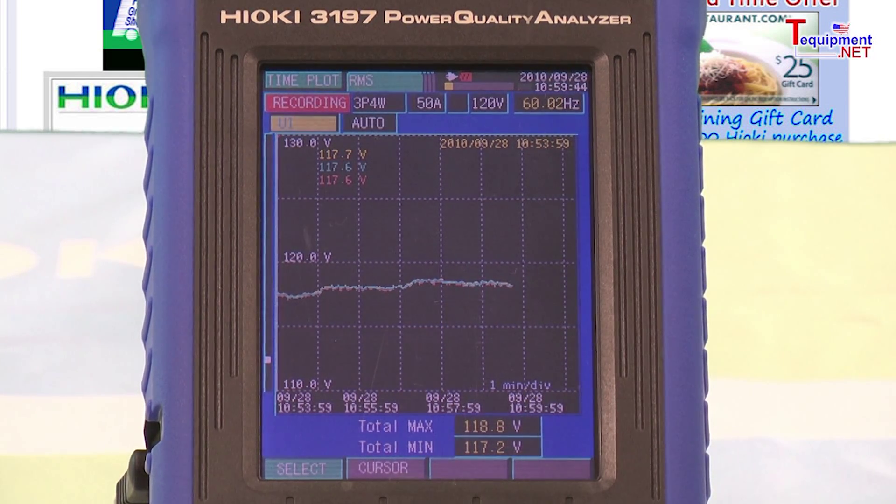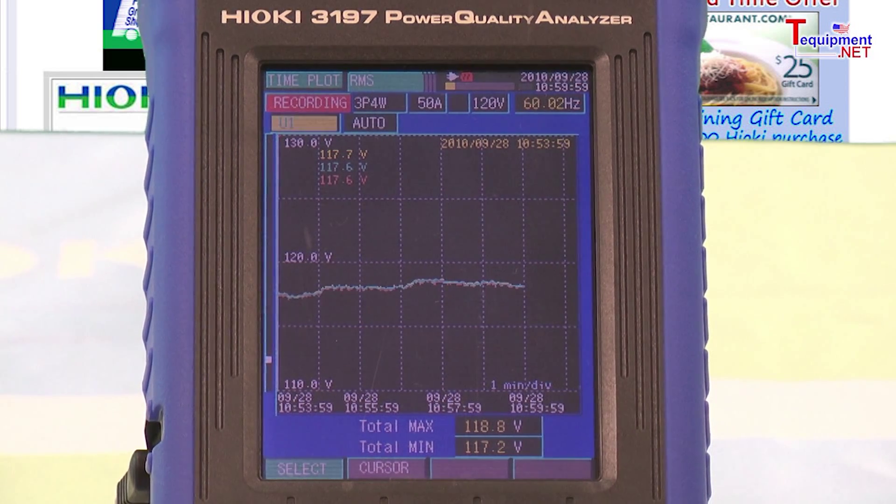Measurement of single phase 2-wire up through 3-phase 4-wire systems can be easily configured. Currents from 5 amps up to 5,000 amps can be measured by using a variety of available current clamps. The 3197 is available in a customizable kit format that gives you everything you need, including the 9624-50 PQA high view software and a compact hard carrying case.